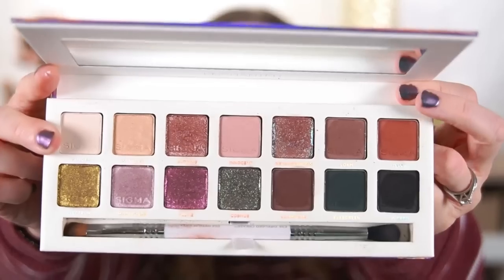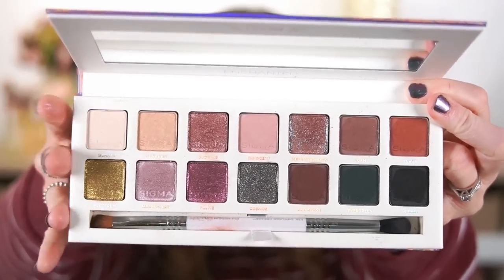I actually love Sigma — they're one of my favorite brands when it comes to both brushes and eyeshadows. When I first saw the promo photos, it looked beautiful. The colors looked right up my alley. I loved the combination of the greens and those dusty mauvey pinks. It just looked stunning and I could see myself using every single color. But in reality, the palette is not quite what it looked like in the promo photos.